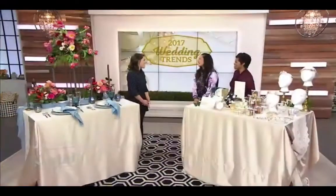Welcome back everyone. If you are getting married anytime soon, you know your wedding is gonna be all over social media, so you probably already have your wedding hashtag picked out. Here with this year's hottest trends to ensure your big day stands out from all the rest is event planner Rebecca Wise. Welcome back, Rebecca.